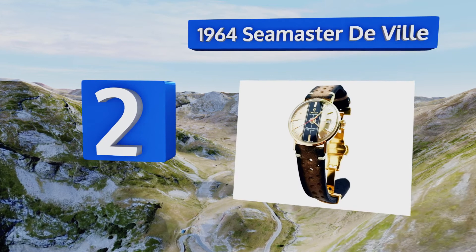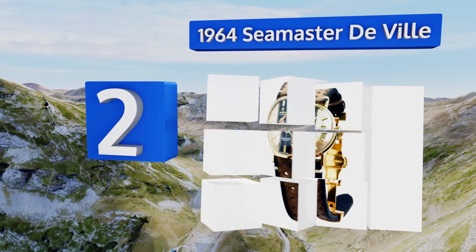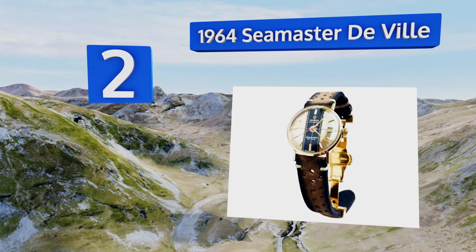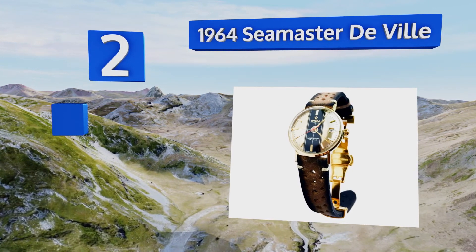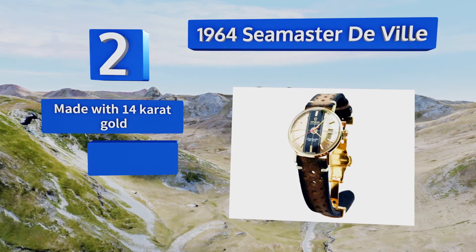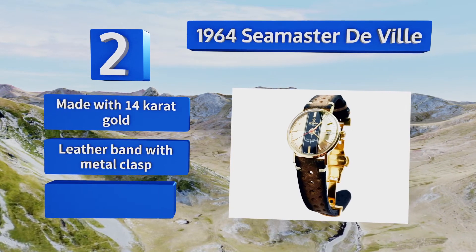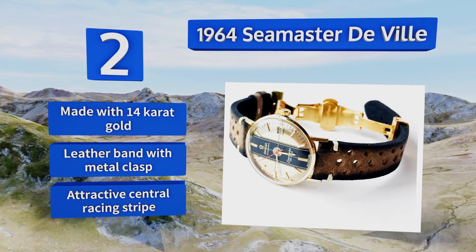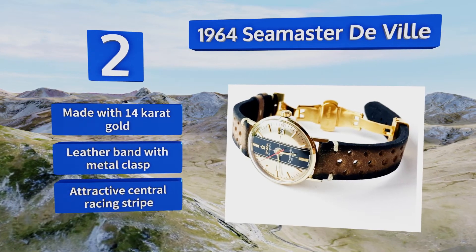At number two, if you want to add a little vintage essence to your wardrobe, then the 1964 Seamaster DeVille is your best bet. It looks as good paired with jeans and a t-shirt as it does adding a bit of rugged flair to your black tie attire. It features 14 carat gold, a leather band with a metal clasp, and an attractive central racing stripe.